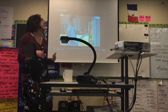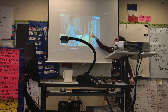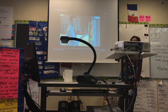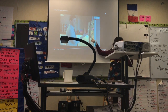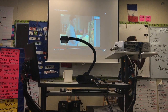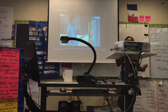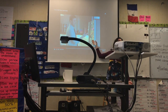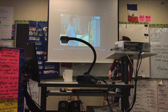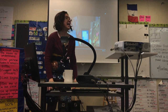El padre va al refri. Y en el refri hay muchos papeles muy pequeños — notas de colores diferentes. De marca post-it. La marca de las notas es post-it. Y el papá mira y no está muy feliz. Mira el refri y piensa: estos papeles, estas notas son estúpidas.